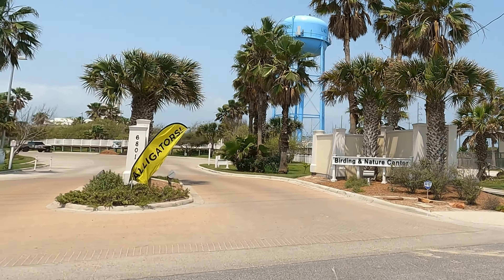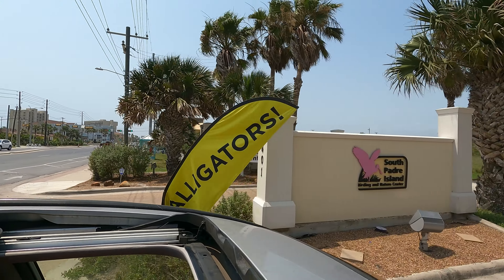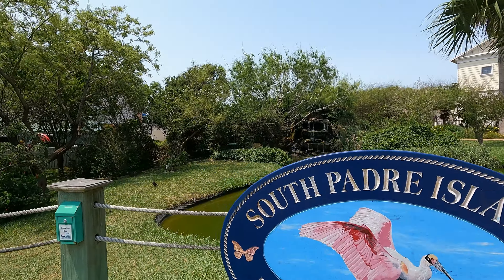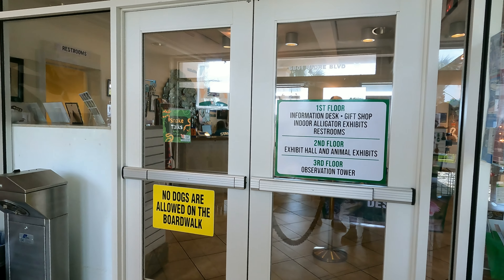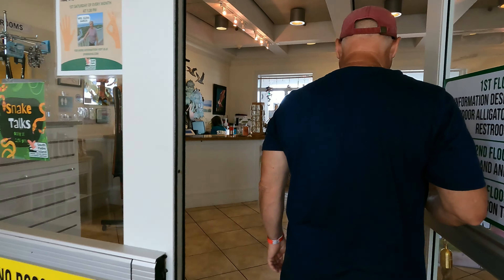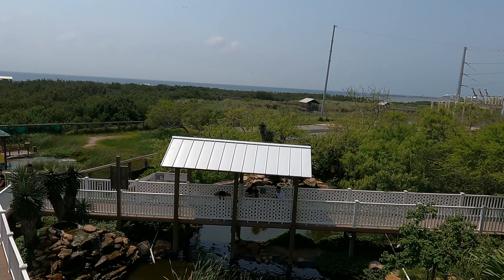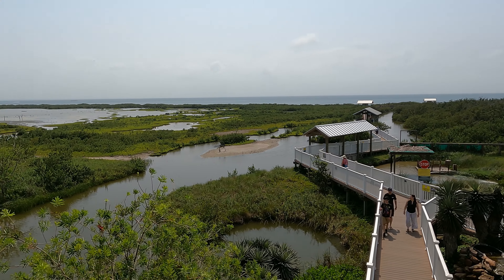The South Padre Island Birding and Nature Center added alligator rescue to its name in 2019. If you're interested in the natural part of this island you're going to want to visit here. It's a premiere spot for bird watching at the southern tip of the Great Texas Coastal Birding Trail. It's also a beautiful and educational opportunity to check out native wildlife including rescued giant sulcata tortoises, snakes, alligators, and more.